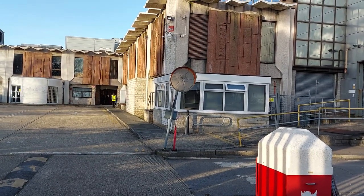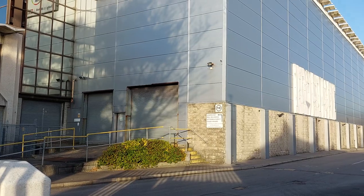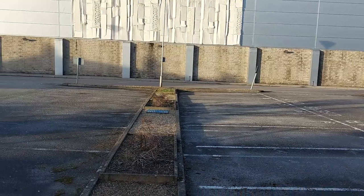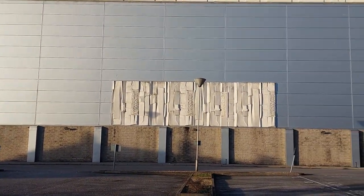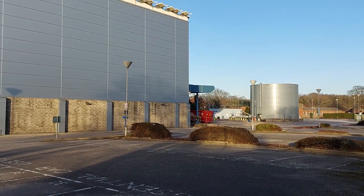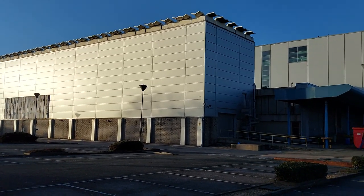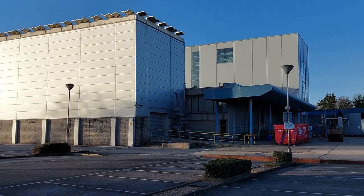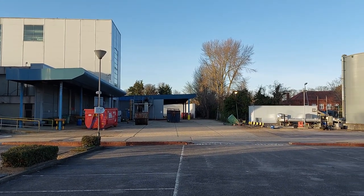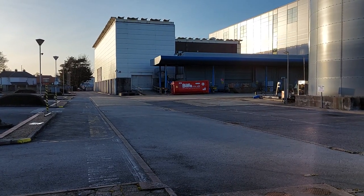There's actually someone there — there's someone on the security desk. I don't think there's anyone in there, but yeah, there's a security guy there. You think there's no one in there, but they've still got security on the site. There's a side view of the building. That's the back of the building — quite a big site, actually.